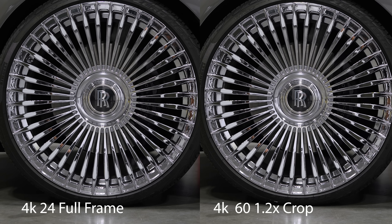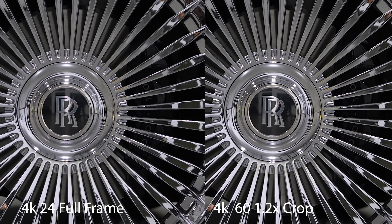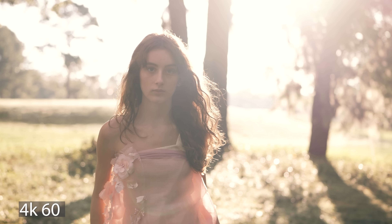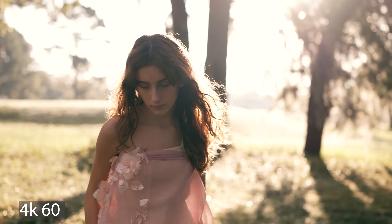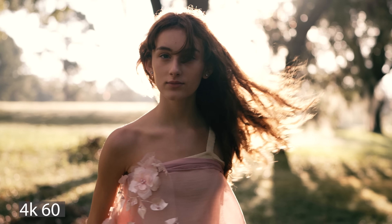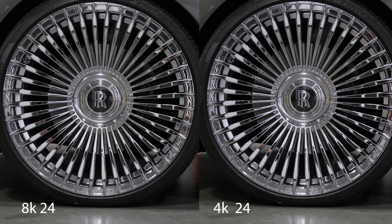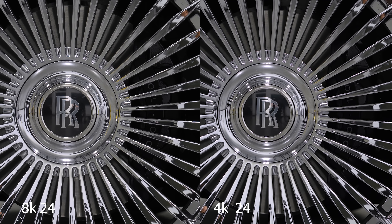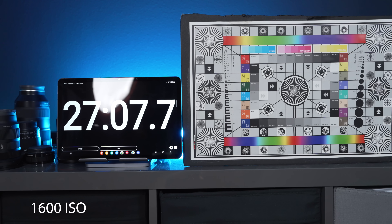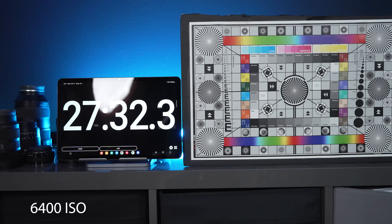4K60 does have a mandatory 1.2x crop, but it likely allows the camera to do a perfect 4x pixel bin just like the 50 megapixel Sony a1, which actually gave me a little more detail than 4K24 full frame. And it's not a big change in focal length — you're still using most of that sensor. I actually wish you could select a 1.2x crop in 4K24 as well, because it would give more detail than full frame and prevent your frame from changing every time you switch between 24 and 60 frames per second. 8K also has a crop, but it's even smaller, and it does have more detail — though it took me zooming past 200% on a still frame to even notice it.